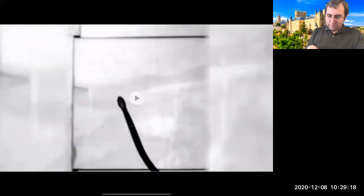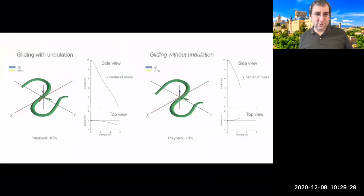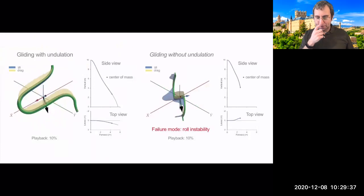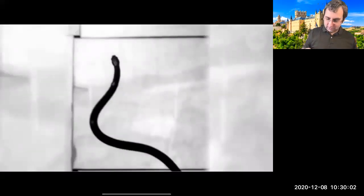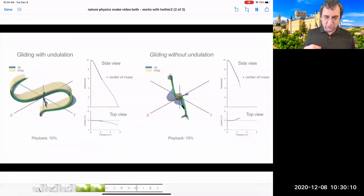Indoor experiments used motion trackers on the snake's body to reconstruct motion via motion capture, then look at idealized snakes to study the distribution of lift and drag forces. What they found is that the snake seems to have to undulate — otherwise it rolls sideways and tips over. The undulation doesn't produce propulsion but instead keeps the snake rotationally stable.